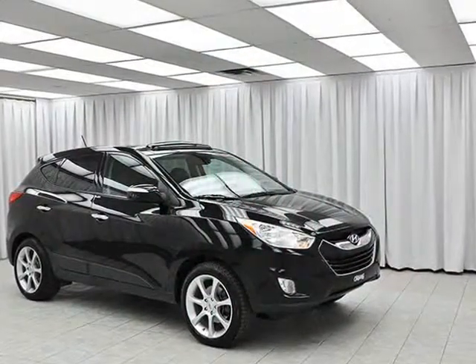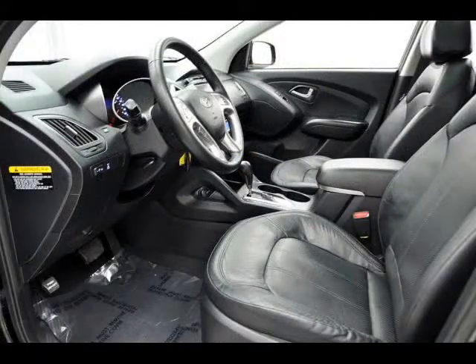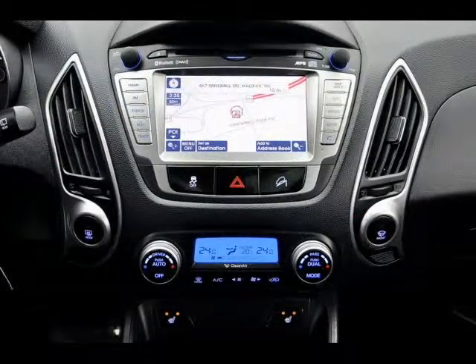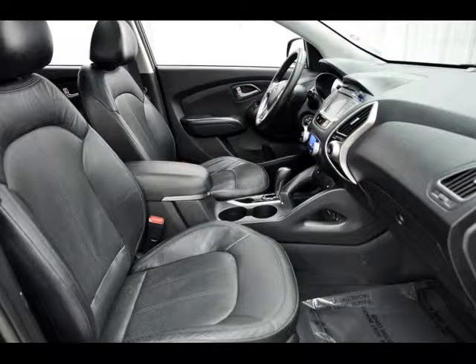The Hyundai Tu... well, however you say it, is a great SUV. It comes with lots of great features like air conditioning, cruise control, full power set. It definitely looks great with an athletic build and alloy wheels.